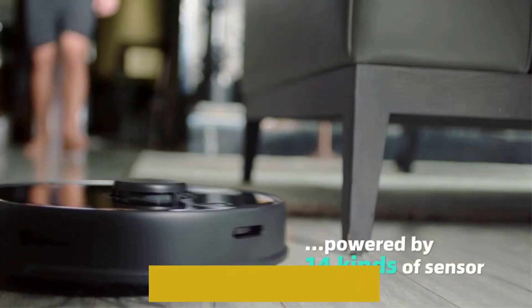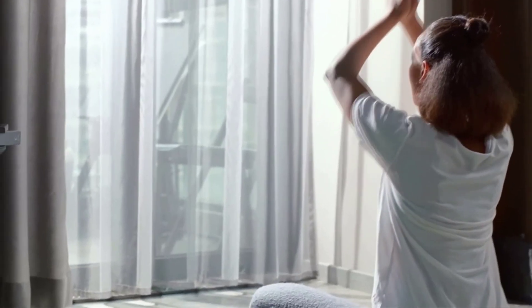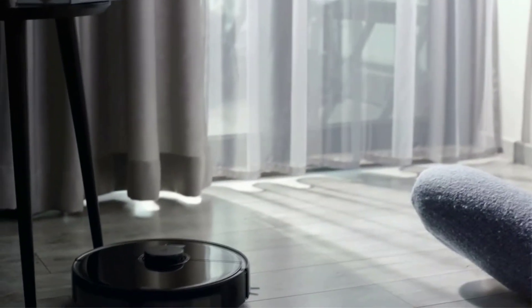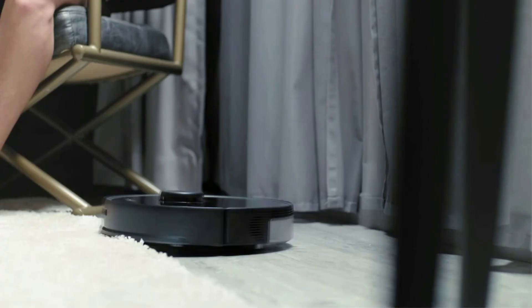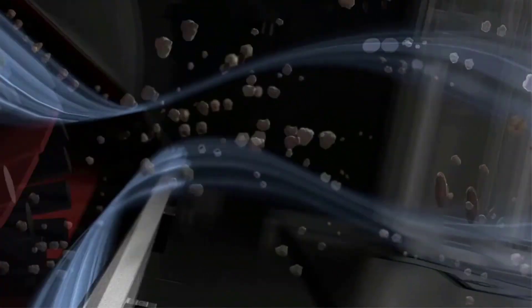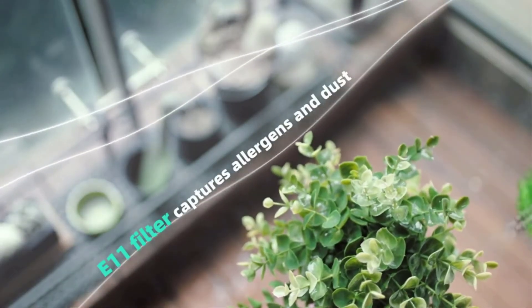The S5 Max features maximum suction power of 2000 Pascals that easily lifts dirt from floors, and carpet boost ensures every carpet gets maximum power. 180 minutes of non-stop cleaning can cover large homes in a single clean. Save up to four levels of maps, including individual rooms, no-go zones, no-mop zones, and invisible walls for total control of where and when your robot cleans.